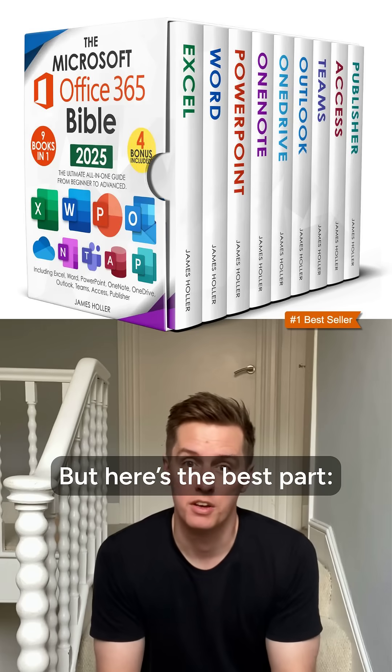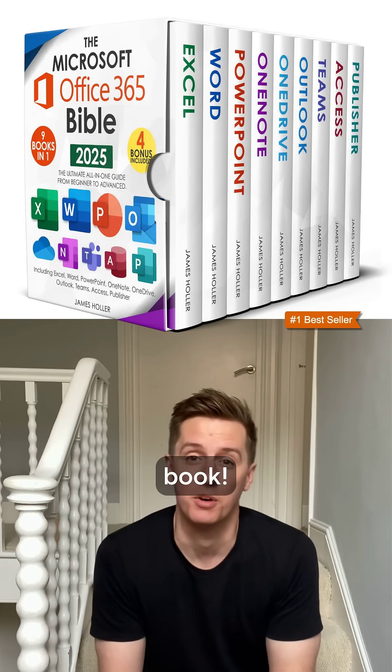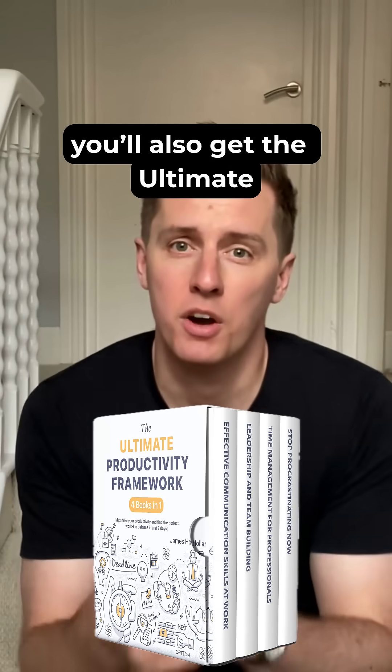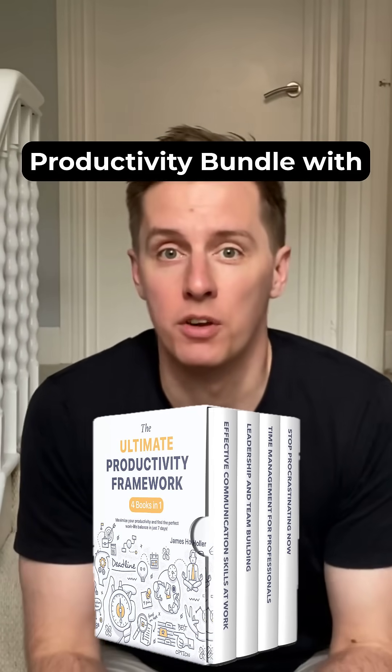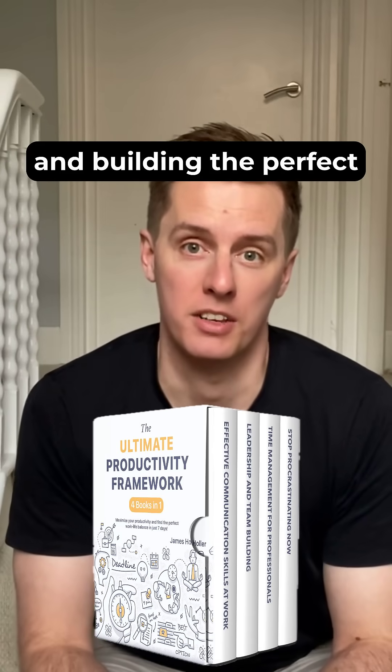But here's the best part. For a limited time, you can grab this entire collection for just $3 per book. And when you order now, you'll also get the ultimate productivity bundle with proven tips on time management, beating procrastination, and building the perfect home office.